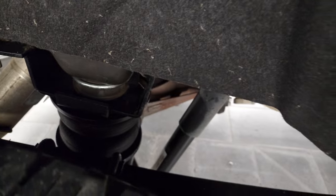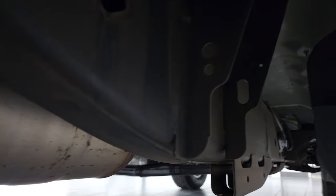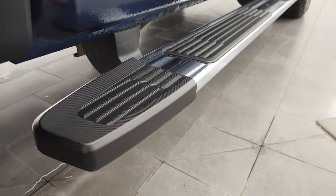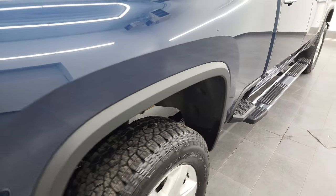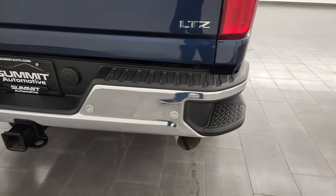This one has rear airbag suspension, and the frame and underbody are in very nice shape. It has all the remaining factory exhaust and hasn't been altered in any way. The lower rockers and cab corners all look really good. It comes with a really nice set of factory chrome step bars and side box steps.